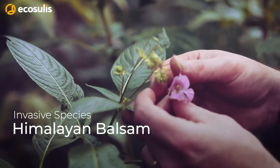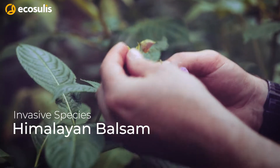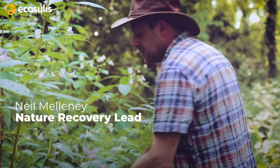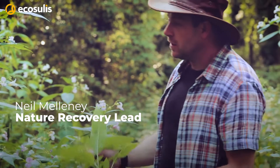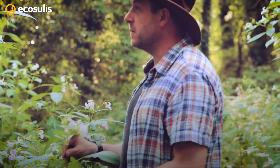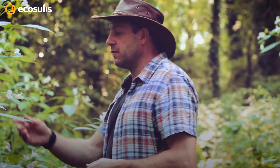Here we've got one of our many non-native invasives — this one's Himalayan balsam. It's quite a shallow-rooted plant and the stems are completely hollow. The flowers are really quite attractive, and you can see why they would have been brought over. The bees love it as well; there's quite a lot of them heading in and out of the flowers here.